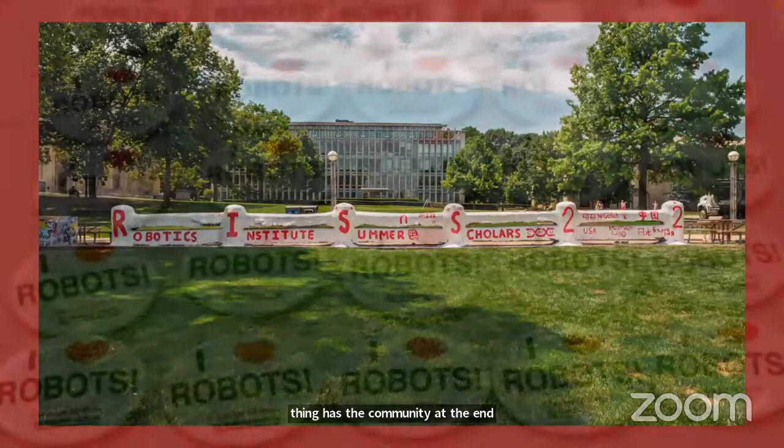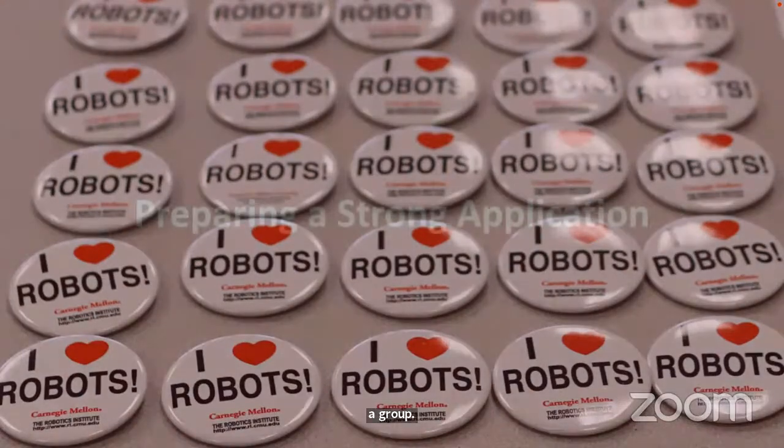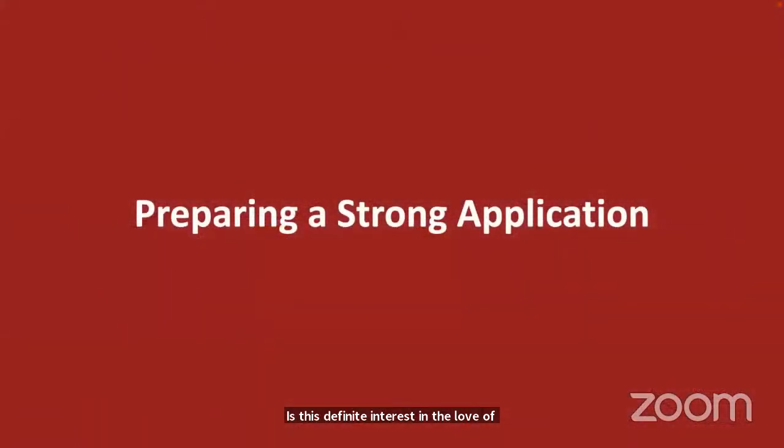Let's talk about why we come together — the shared passion for robotics cements us as a team. Now I'm going to spend a few minutes talking about preparing a strong application. The guidance I'll provide is specific to the Summer Scholar Program but generalizes to any scholarship, fellowship, or research experience application.